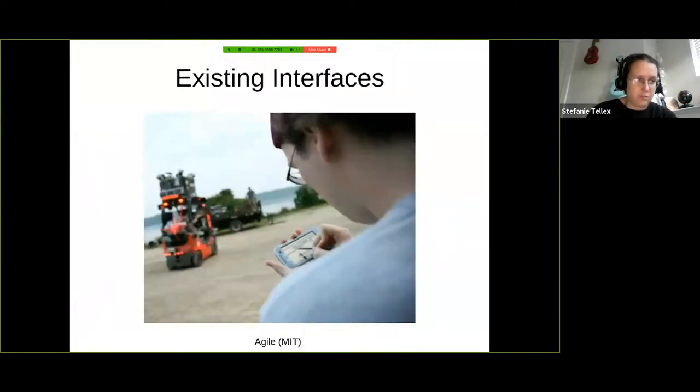Existing interfaces to robots really haven't changed much in a long time. Back during the forklift project, there was a touchscreen interface to circle objects on the ground and where the robot should put things. Today, in the back seat of a Waymo car you'll see a touchscreen interface showing what the car is doing — pedestrians detected, and where to go. Similarly, for the Skydio drone there's a phone app where you push buttons and tell the drone what to do.